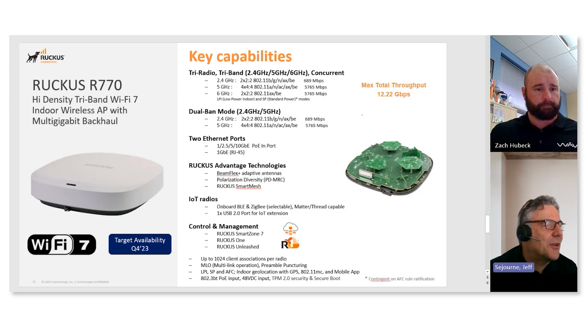We also have a cloud-based management platform called Ruckus One. This is where you've got the most advanced services, with AI services running on the cloud — AI analytics and security services.